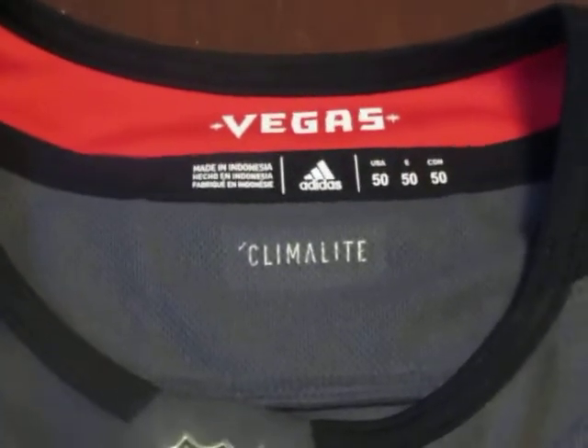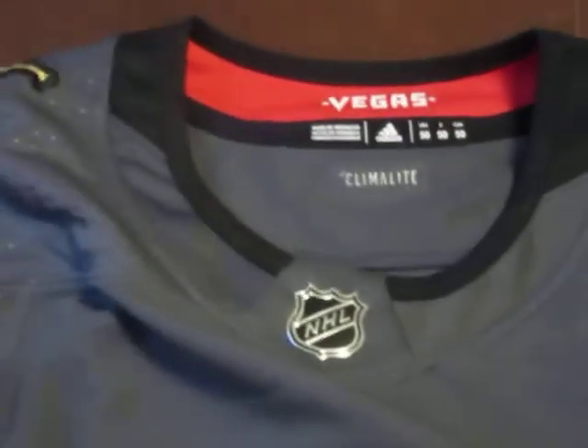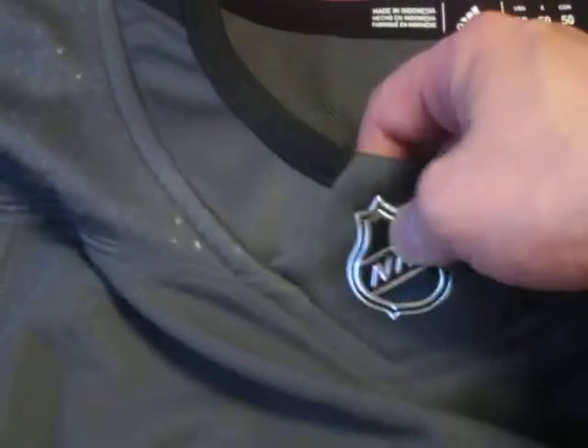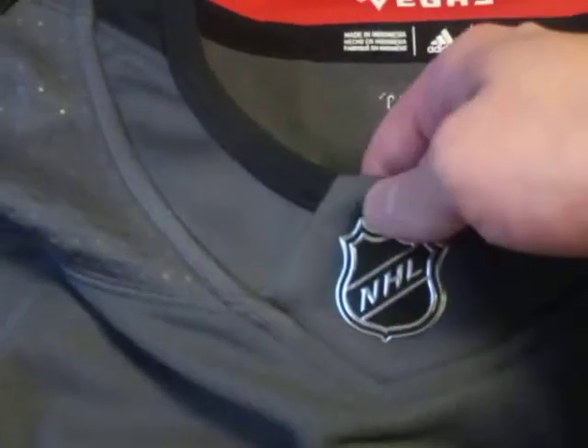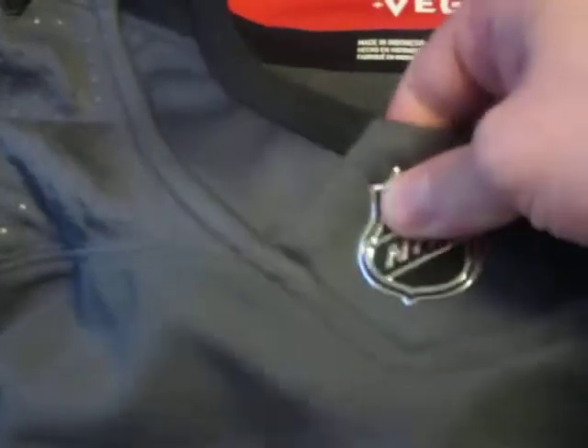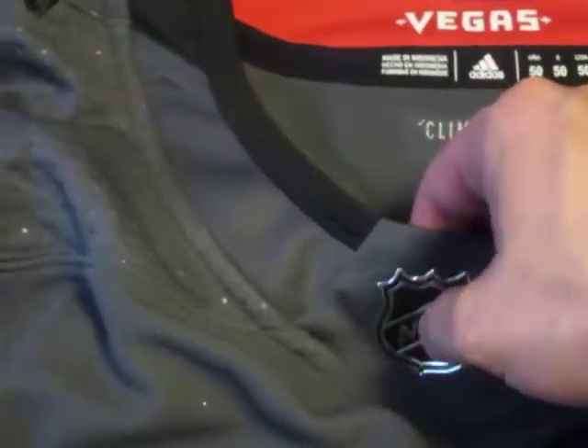One thing the Hockey Guy also criticized was the new NHL patch — nothing wrong with it, it's definitely been added on and I think it looks alright and feels fine. And then we have a closer look at these shoulder patches — those are all stitched on; they're not just basically glued on like the replica jerseys from Reebok.